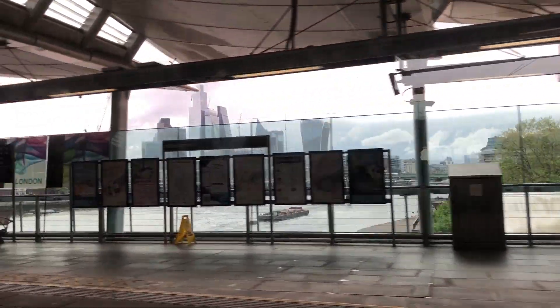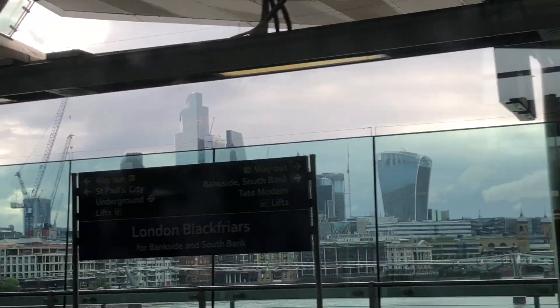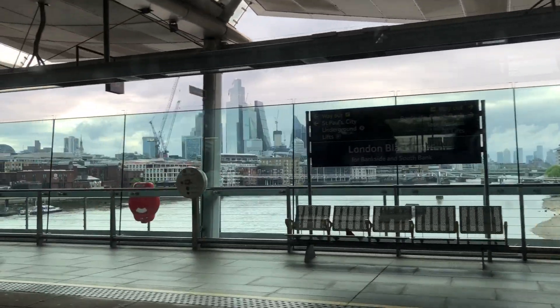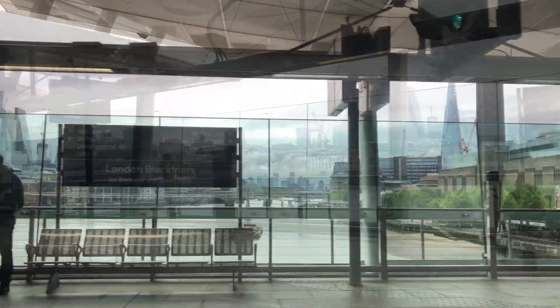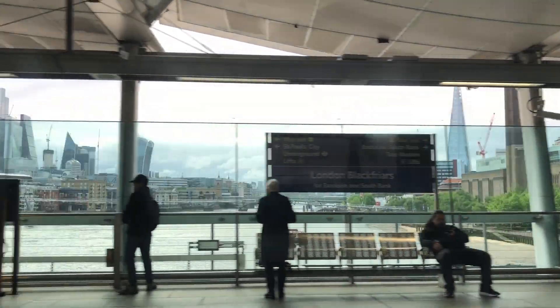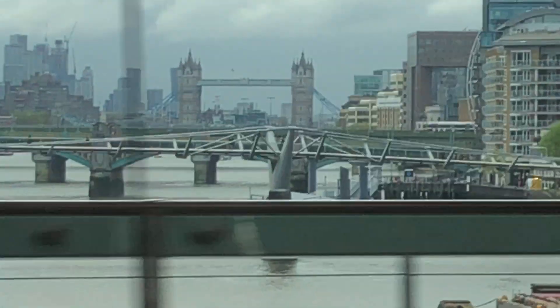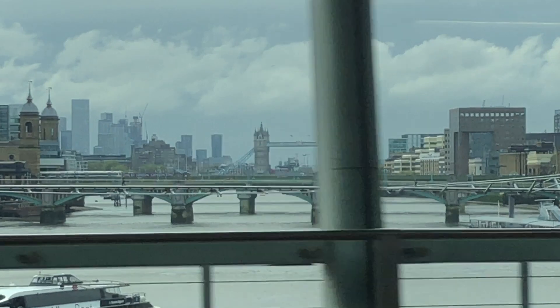This station is London Blackfriars. Wait a second — you will see one very nice thing shortly. Here is the famous London Tower Bridge, you can see it from here. We need to zoom in a bit, but you can still see the iconic London Tower Bridge.